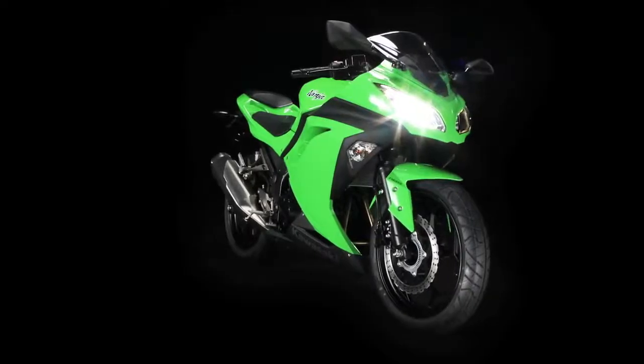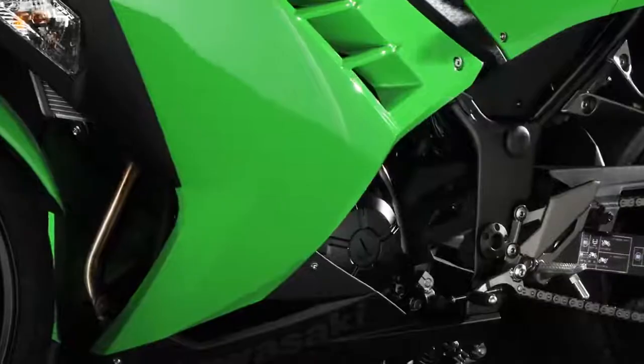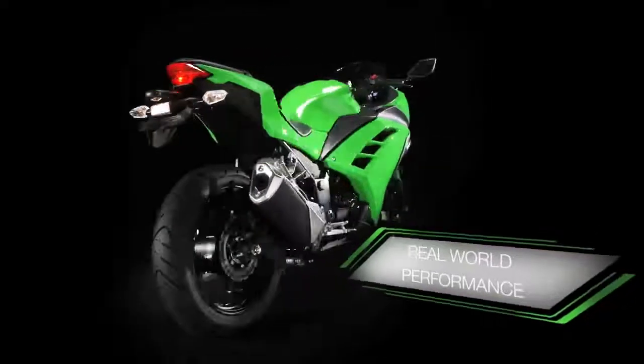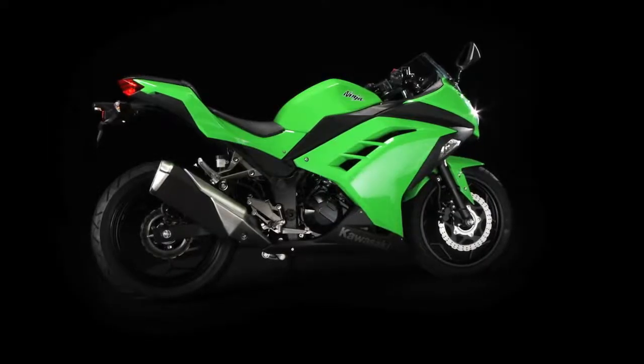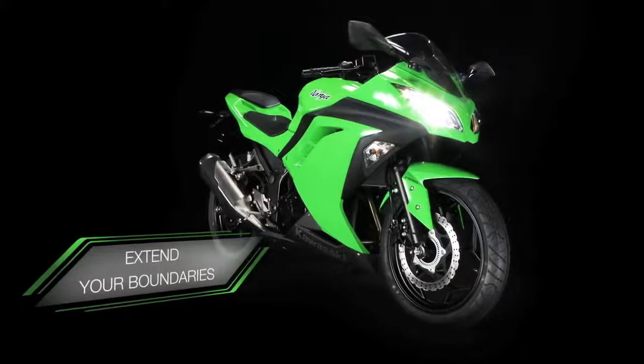If you thought value for money meant giving up your right to enjoy yourself, shying away from style and turning your back on real-world performance — think again. The Ninja 300 from Kawasaki: a new class leader for a new class of rider.